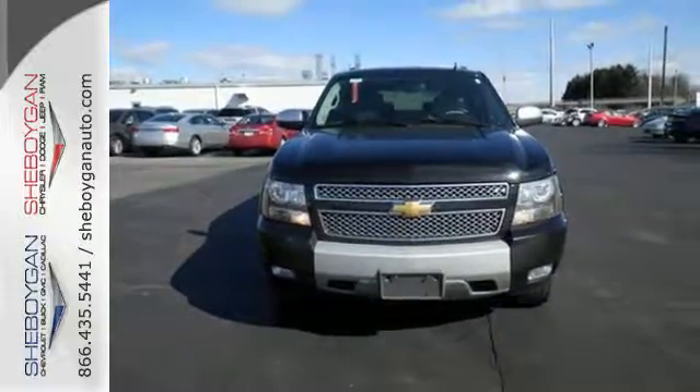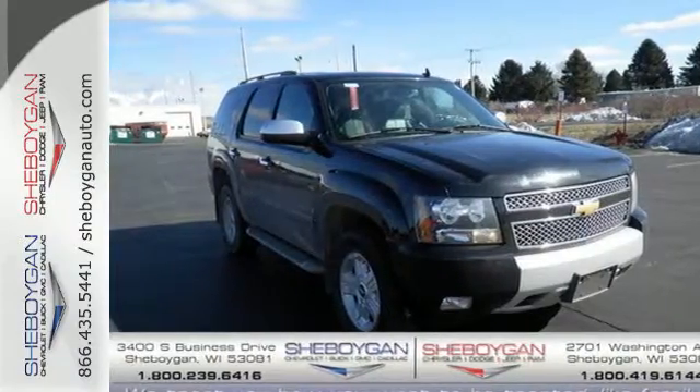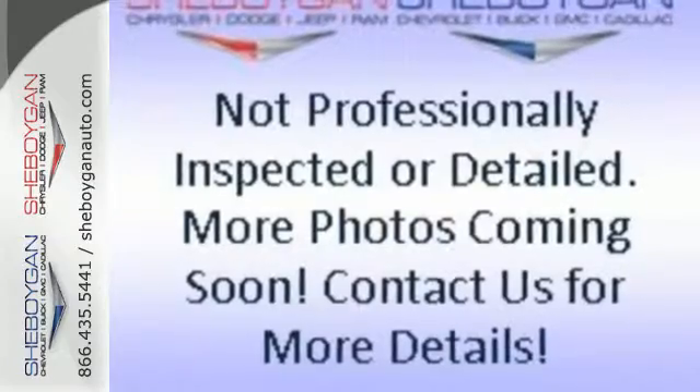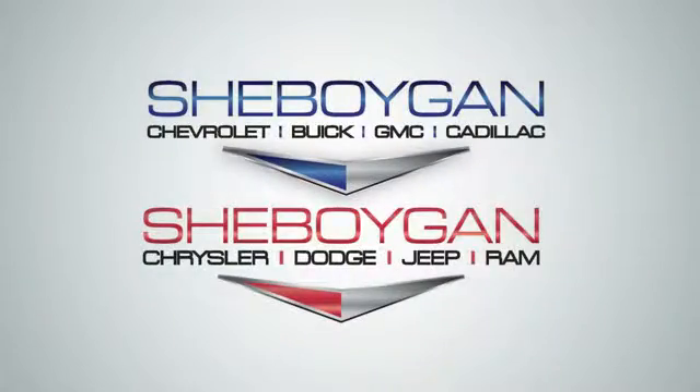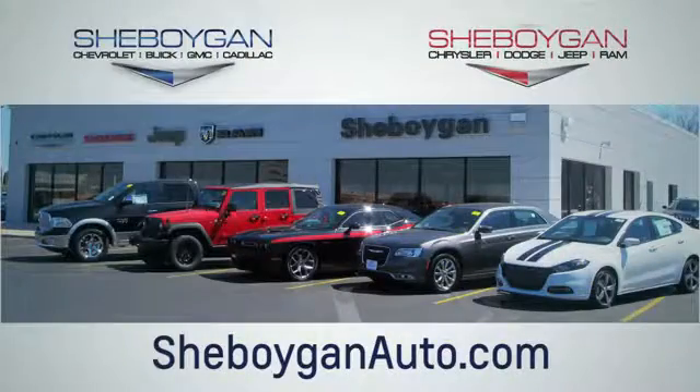Combining a long list of features with proven durability and massive capability, this full-size SUV is a great buy — test drive it today. Choose Sheboygan Auto, conveniently located at 3400 South Business Drive or at 2701 Washington Avenue in Sheboygan, Wisconsin. Sheboyganautos.com.